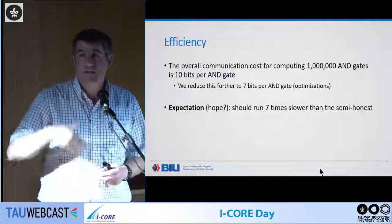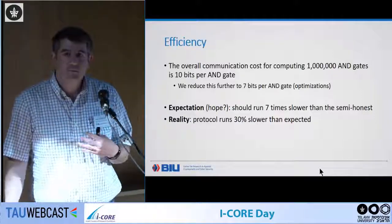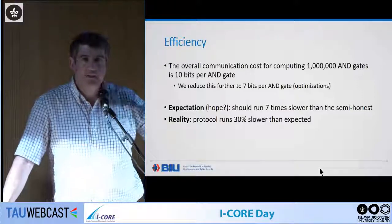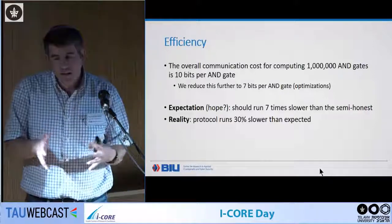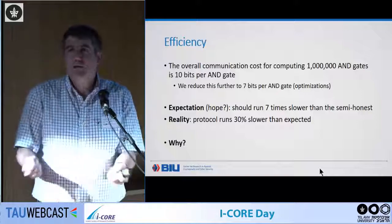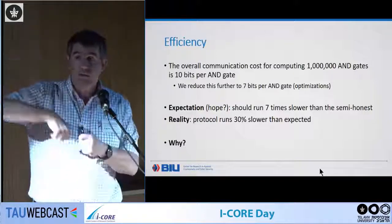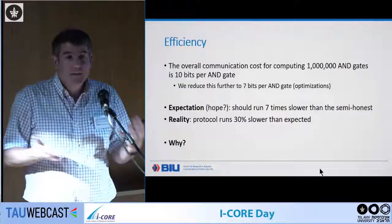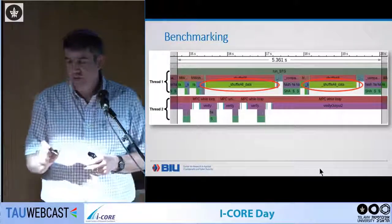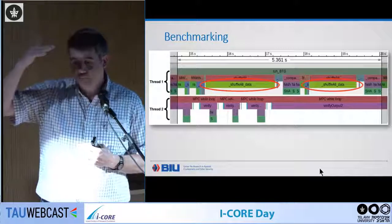In reality, if you just implement this straightforwardly even with a highly optimized implementation, it's about 30% slower than expected. To find out why, we looked at a profiling interface showing what each function costs. What was circled — taking a surprising amount of time — was something called 'shuffle all data': the permutation on the array. You can also see the MPC main loop running circuits alternating between short and very long pauses, because it has to stop and wait for triples, and the bottleneck in generating those triples is the permutation.